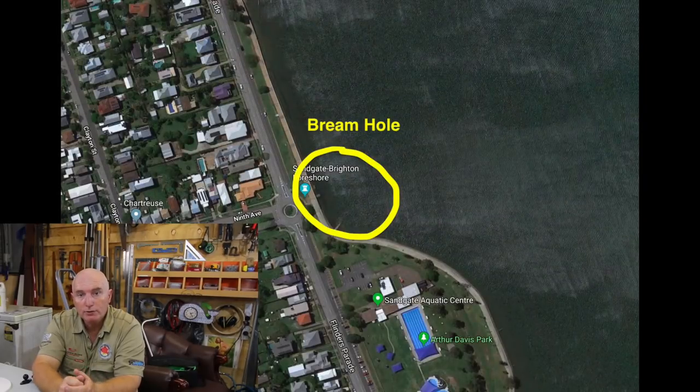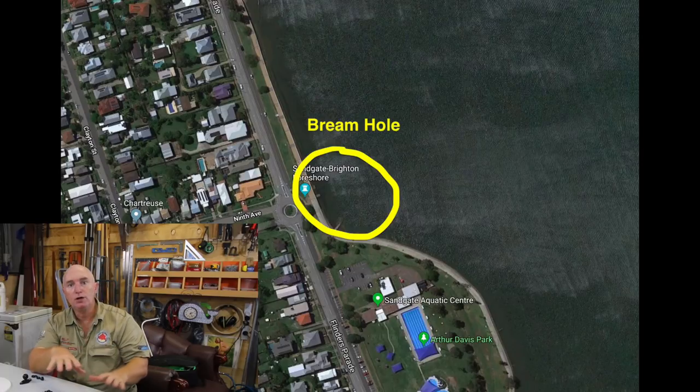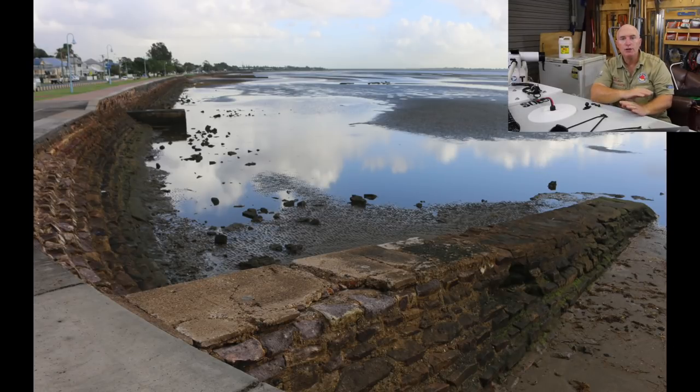In this clip you can see I've got a ring marked there and it says 'hole.' At the end of the day there is a hole here — it's not a deep hole, but it is a hole compared to the rest of the flats that surround it. Right at dead low tide it still holds about a foot to a foot and a half of water. If you look closely, especially through winter when it's nice and clear, you'll see an absolute myriad of fish — bream, whiting, all sorts of little fish in that hole at low tide.